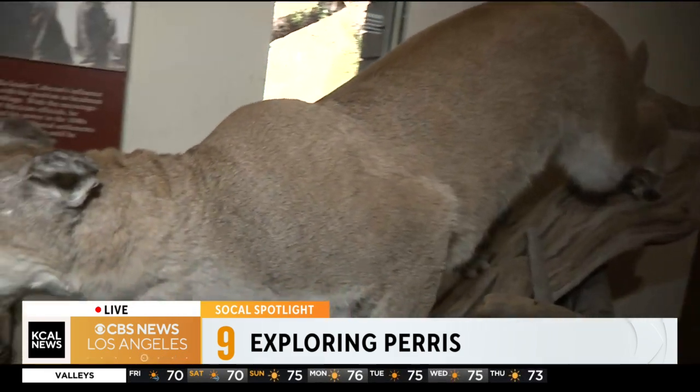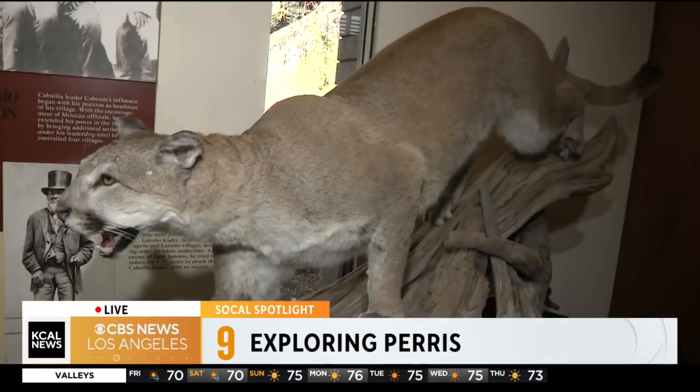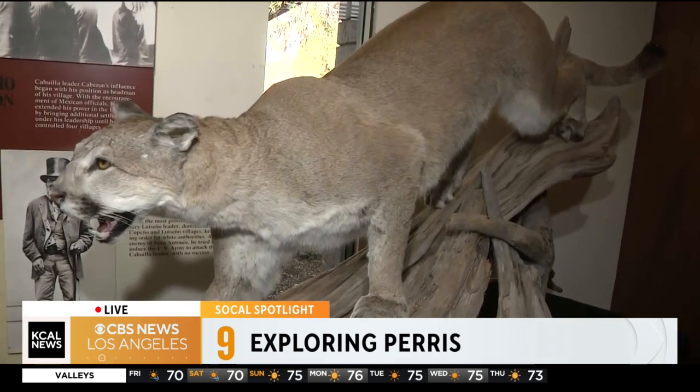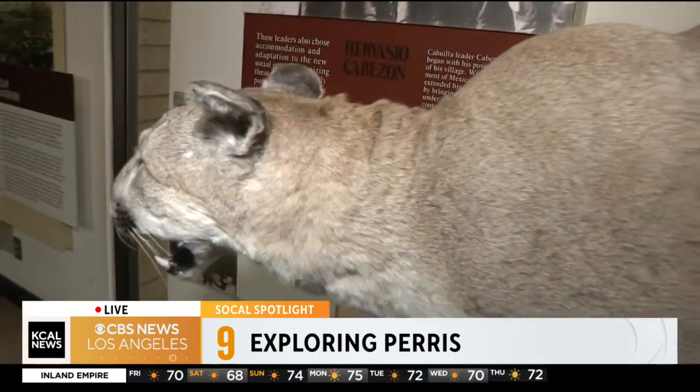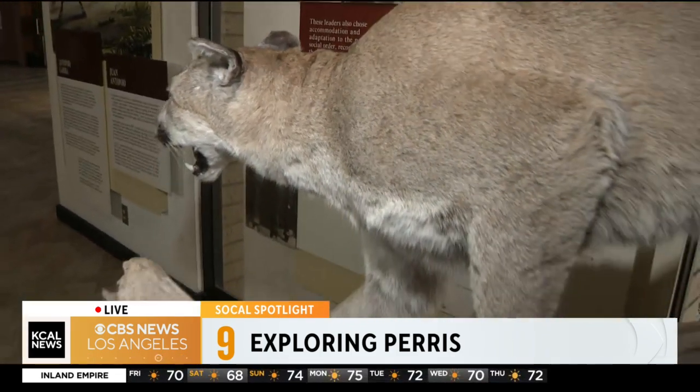This mountain lion is the largest cat in North America and can be found here in the park. Does it have a name? Not this particular piece. Well, I'm going to work on naming it, but Rachel, right now I'm going to send it back over to you. Lots of history inside here, and it's absolutely gorgeous outside. So definitely a spot you've got to visit when you come to Perris.